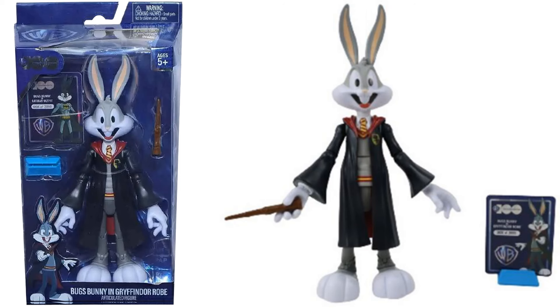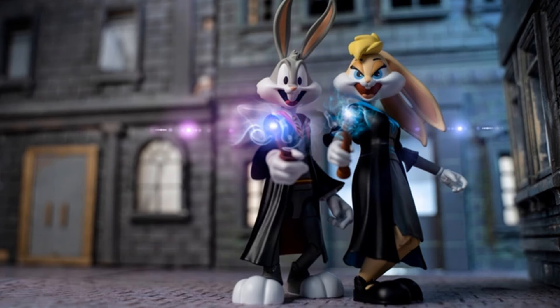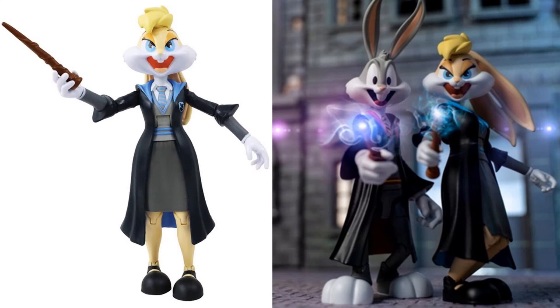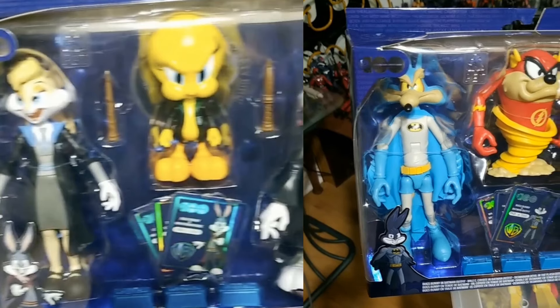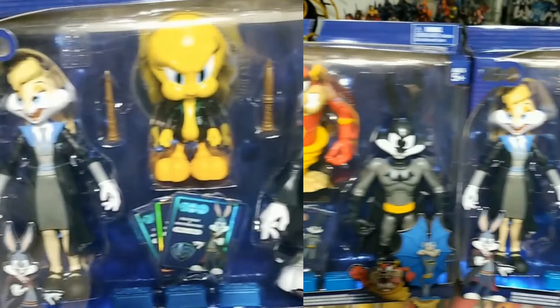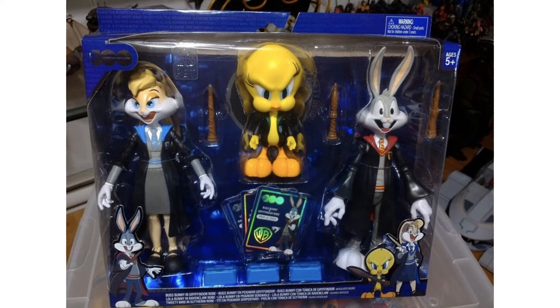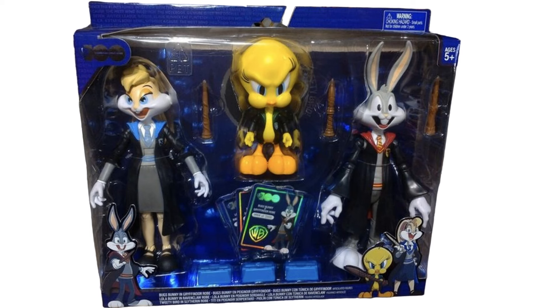Here you see Bugs as Harry Potter in his Gryffindor robe. Again these are kind of blurry because they weren't released yet. On the backside you can see Tweety, Lola, Taz, and the others I just showed, so they're going to be released in three-packs and individually. Looks like there's Bugs and Lola, and Lola herself with her wand. There's a three-pack with Bugs in his Gryffindor robe, Lola in her Ravenclaw, and Tweety in the Slytherin.